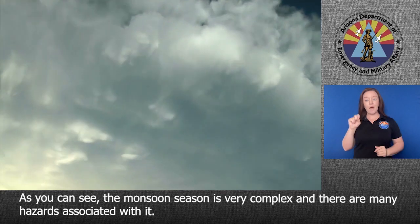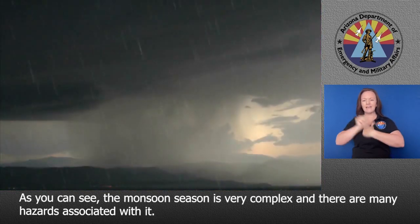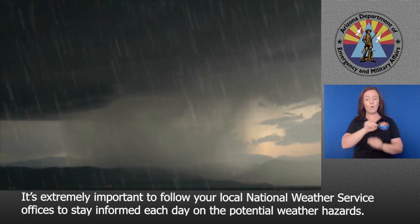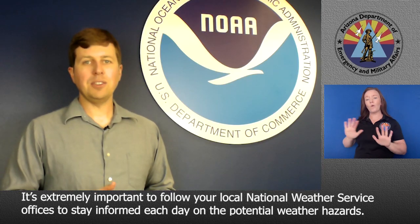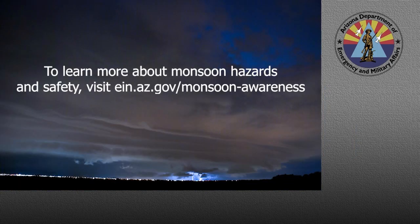As you can see, the monsoon season is very complex and there are many hazards associated with it. It's extremely important to follow your local National Weather Service offices to stay informed each day on the potential weather hazards.